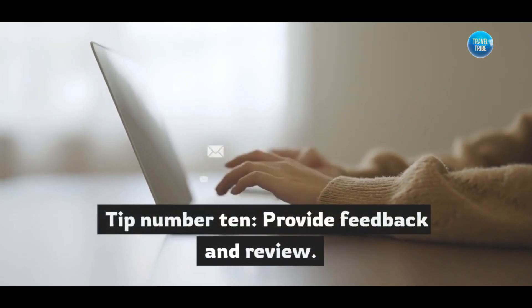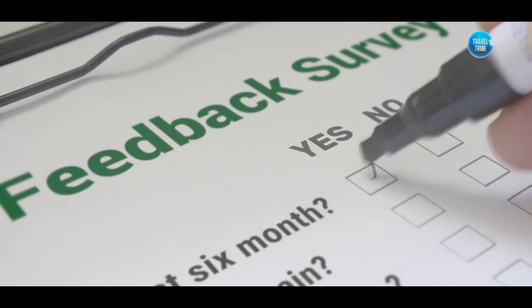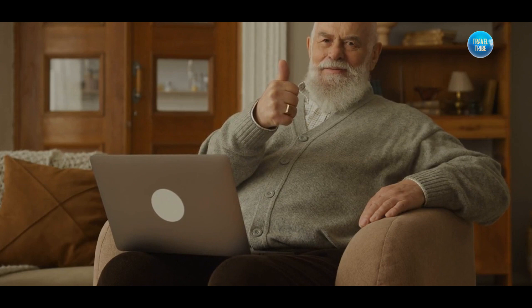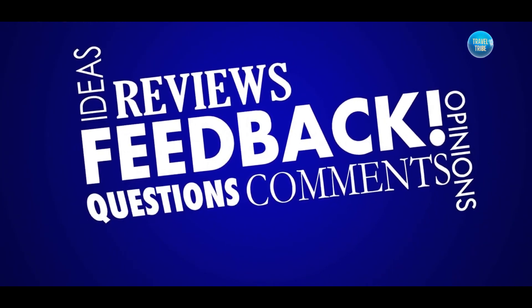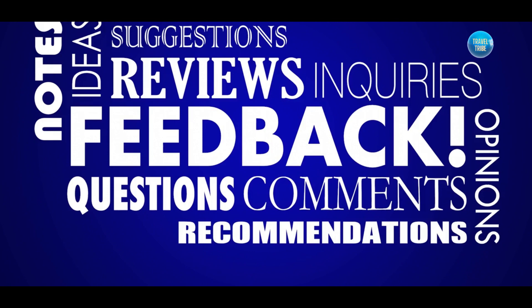Tip number ten: provide feedback and leave a review. After your stay, take the time to provide feedback and leave a review for the host. Your constructive feedback helps hosts improve their listings and provides valuable insights for future guests. Be honest and fair in your assessment, highlighting both positive aspects and areas for improvement. Your review can make a difference for both the host and potential guests.